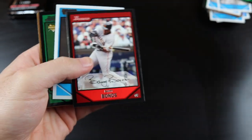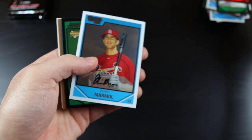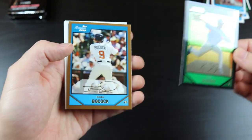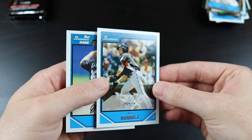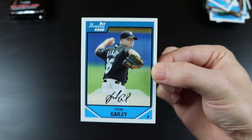Ben Francisco, another Barry Bonds card, Oliver Marmol, Kevin Slowey, Brian Bocock, Max Ramirez, and Frank Gailey.